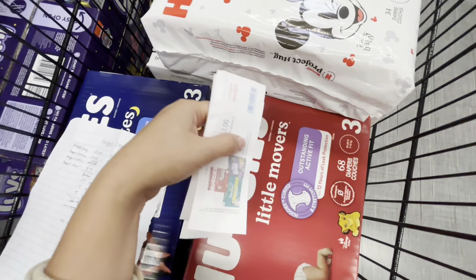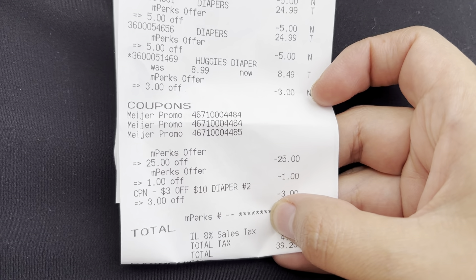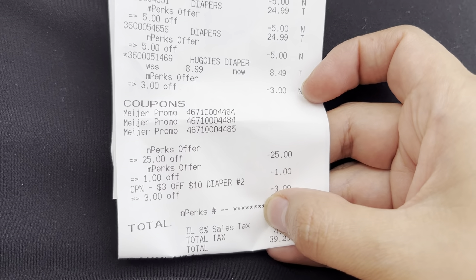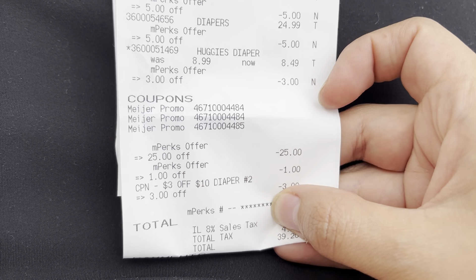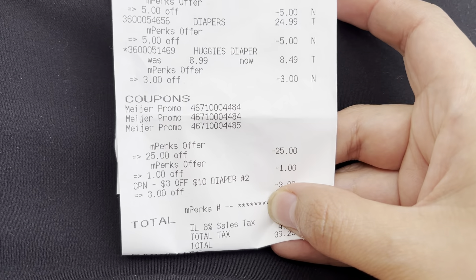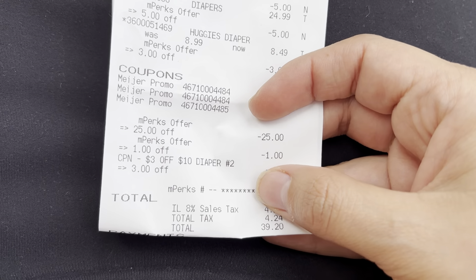Let me show you my receipt — I did this in a separate transaction. All of my mPerks came off fine, the $25 mPerks came off fine, I had a $1 off basket coupon that came off. Looking at the receipt, it looks like only one of the store coupons came off — I scanned three but I'm only seeing one. I paid a total of $39.20 with tax included; tax was $4.24.